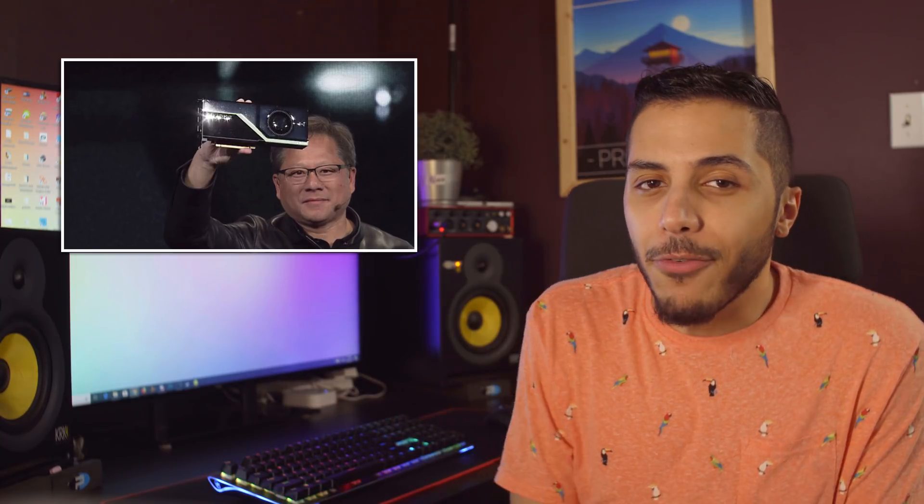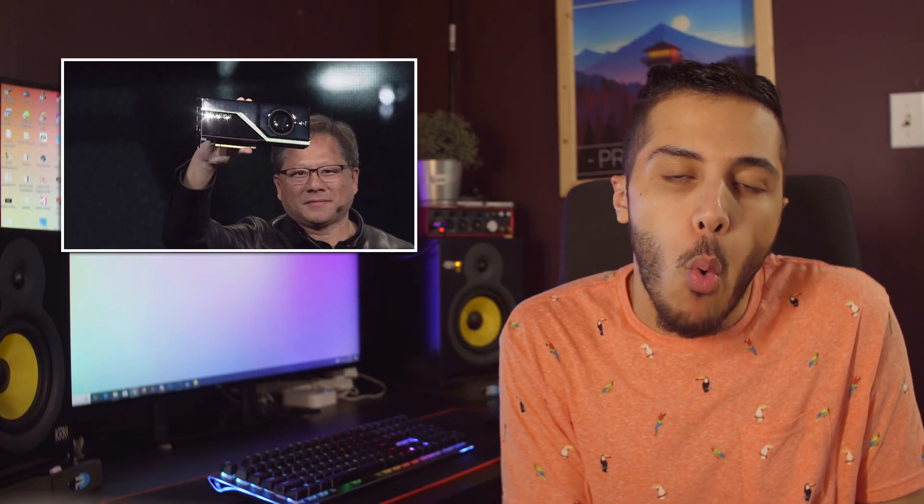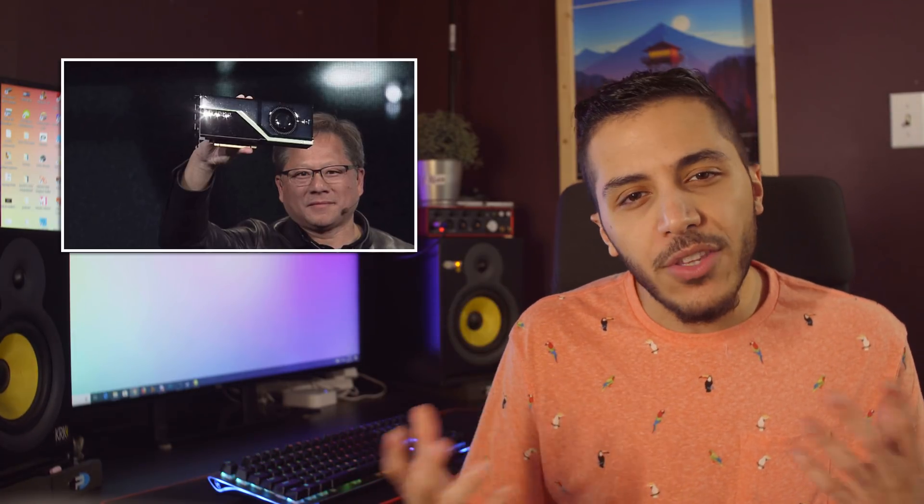Now, I do have a question for you guys. If ray tracing is NVIDIA's focus on their consumer-level cards, then the focus is not necessarily on raw FPS, but more on the quality of the image thanks to ray tracing. Would you rather have a more true-to-life image thanks to RTX, or would you be satisfied with the image quality we have now and just want more FPS at a higher resolution? Let me know down below — I'd love to know your thoughts.